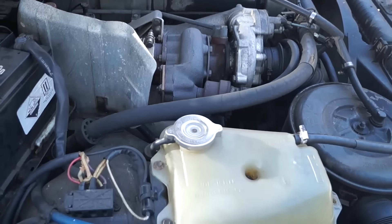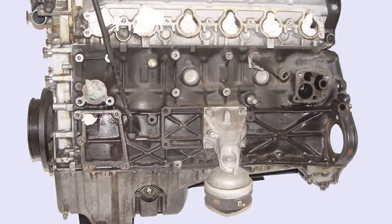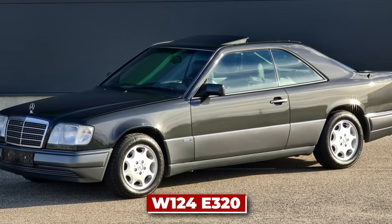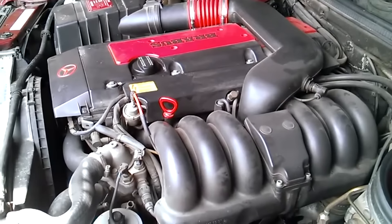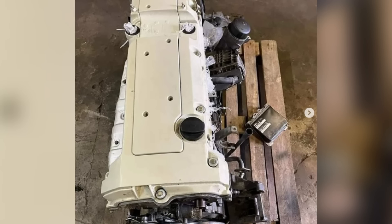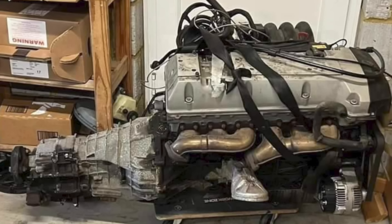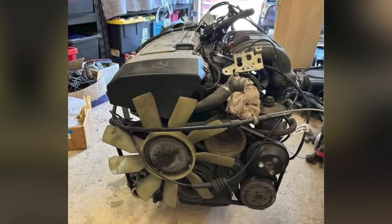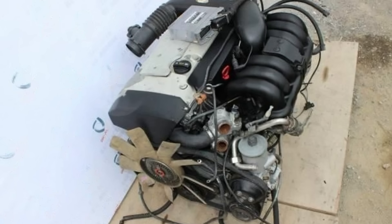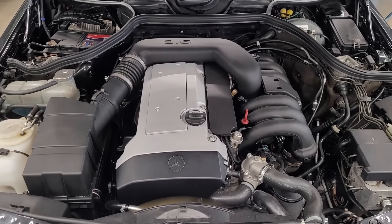Let's kick things off with number 10: the Mercedes-Benz M104. The M104.992 variant stands as a pillar in the Mercedes lineup, found in the W124 E320. Its iron block shrugs off wear and tear while its smooth power delivery transforms every drive into a pleasure. The iron block provides a solid foundation while the aluminum head keeps things light. Featuring dual overhead cams and four valves per cylinder — ahead of its time in the early 90s — it's common to see these engines purring along with 500,000 kilometers on the clock.